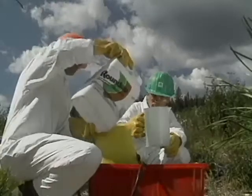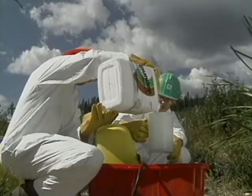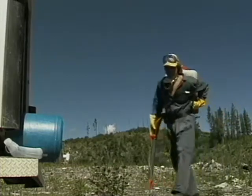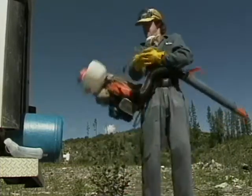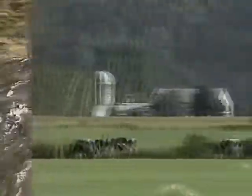No matter what method we use, herbicides are applied according to label instructions and strict federal and provincial regulations. These regulations were established to protect the applicators, the public, the environment, fish, wildlife, and domestic livestock.